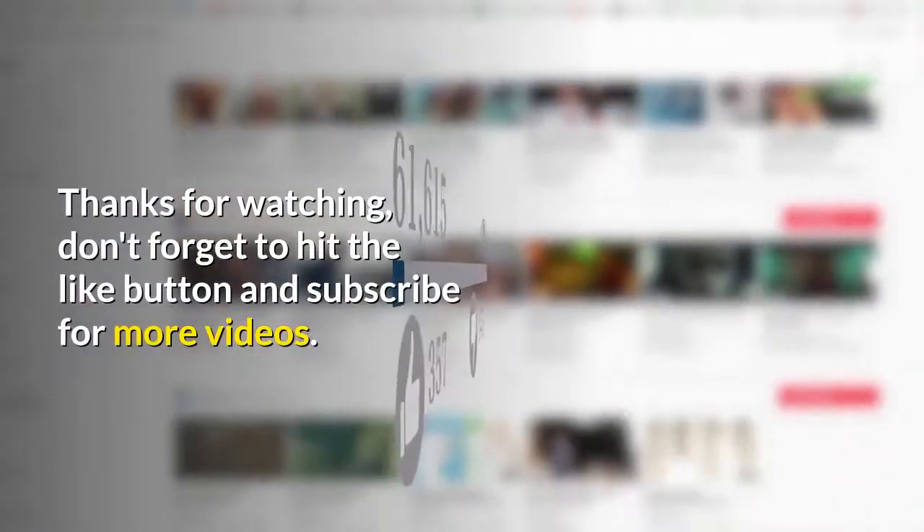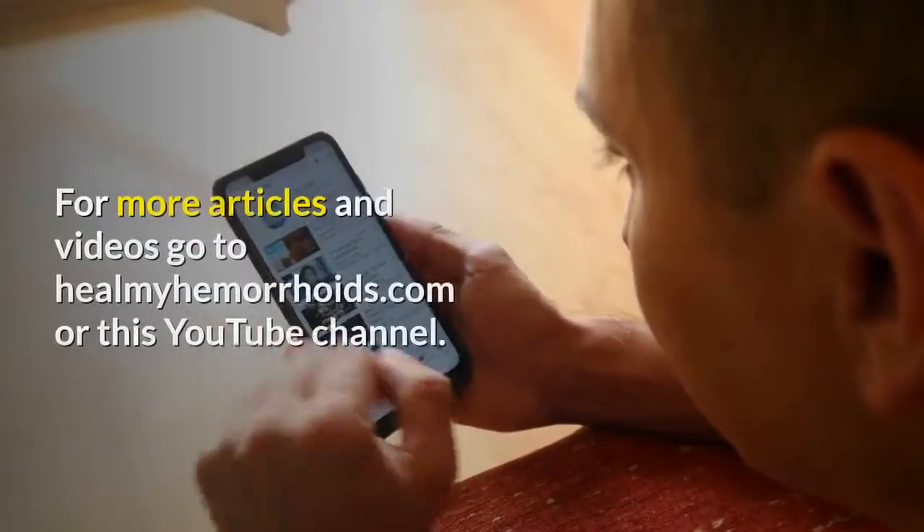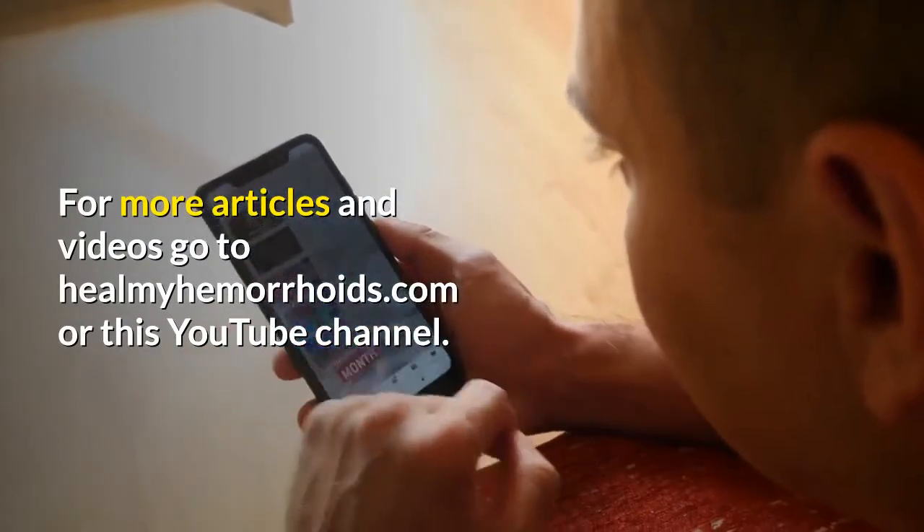Thanks for watching. Don't forget to hit the like button and subscribe for more videos. I hope the video was helpful for you. For more articles and videos go to HealMyHemorrhoids.com or this YouTube channel.